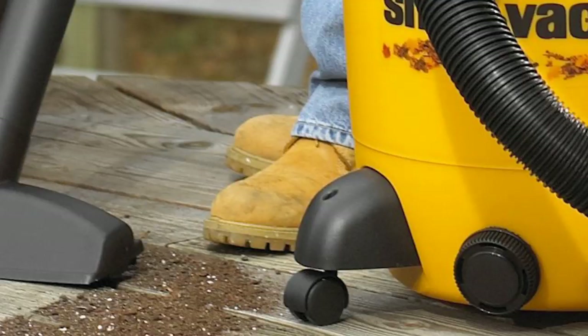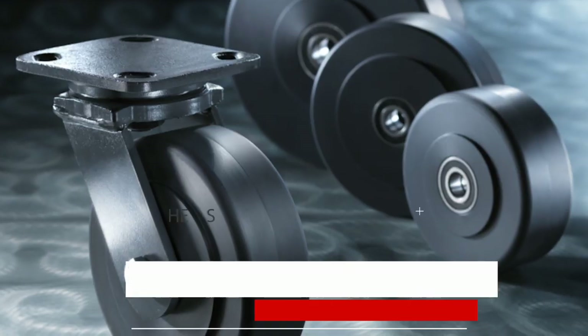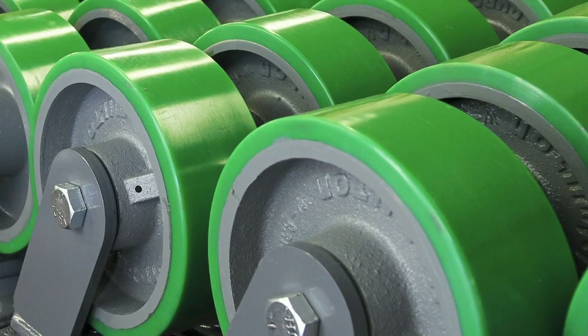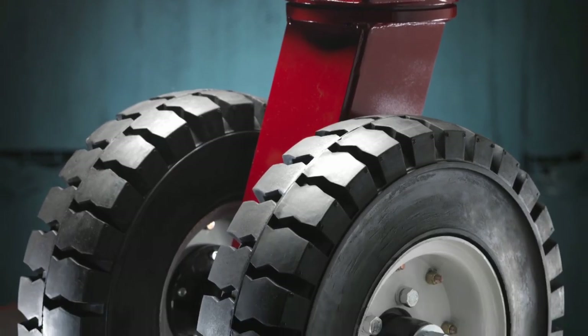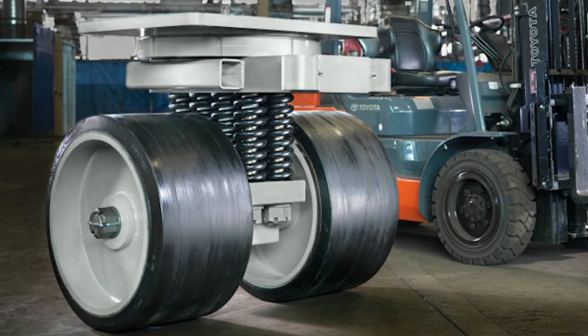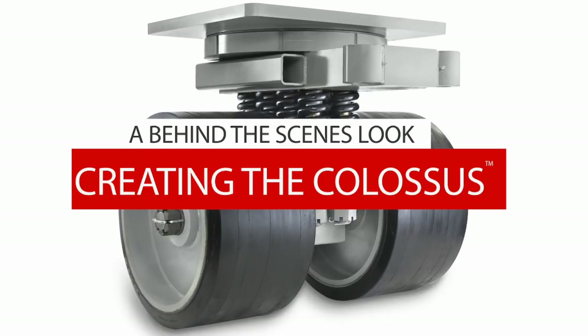Conventional casters are everywhere. Heavy-duty casters are in every application where durability and reliability are critical. Hamilton Caster designs and manufactures heavy-duty casters, the toughest on the planet. They also build massive casters like the 100,000 pound capacity Colossus Caster. This is a behind-the-scenes look at creating the Colossus.